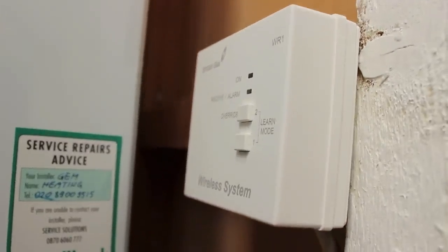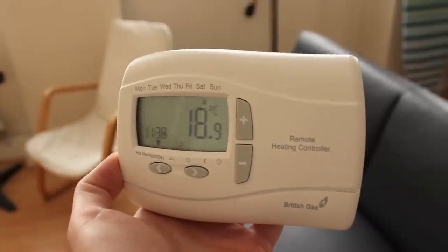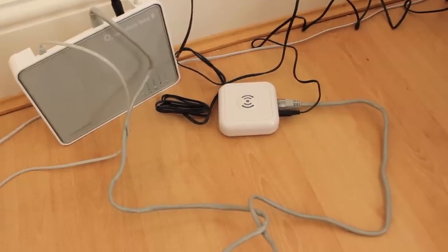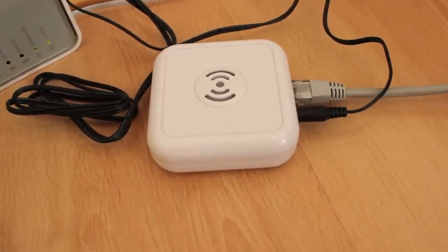It basically consists of three parts. The first part is that little box just down there that sits next to the boiler and tells the boiler what to do. Then there's this wireless thermostat or wireless controller that receives signals and sends them to that little box. And the final part is this little hub down here which receives commands from the cloud and then sends them onto the thermostat.